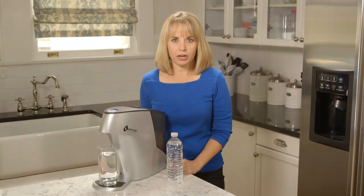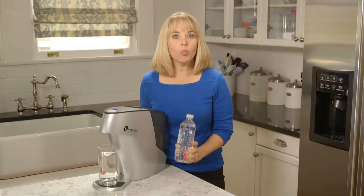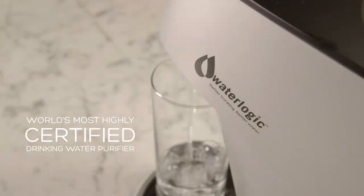Imagine a home water purifier that can produce the equivalent of almost 19,000 bottles of water a year with only one annual maintenance. It's possible with WaterLogic, the world's most highly certified drinking water purifier, a claim no other product on the market can offer.